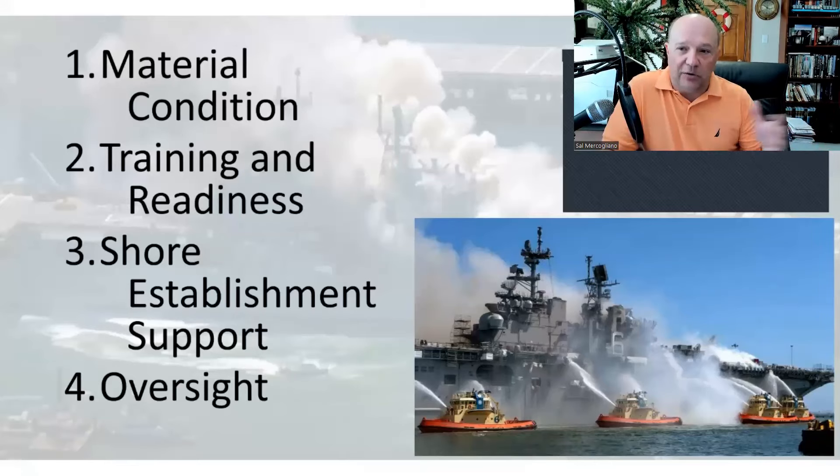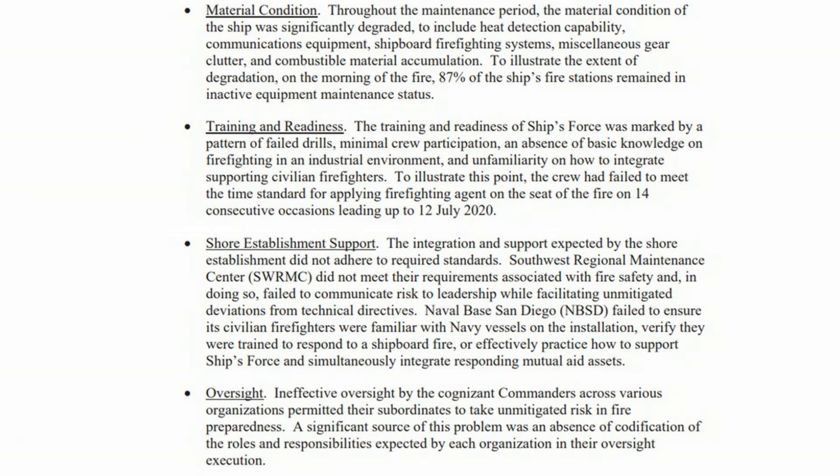They were zero for 14. Not like they did it 100 times — zero for 14. They had not been able to get the wet stuff on the red stuff at all. Three: shore establishment support. The integration support expected by the shore establishment did not adhere to required standards.